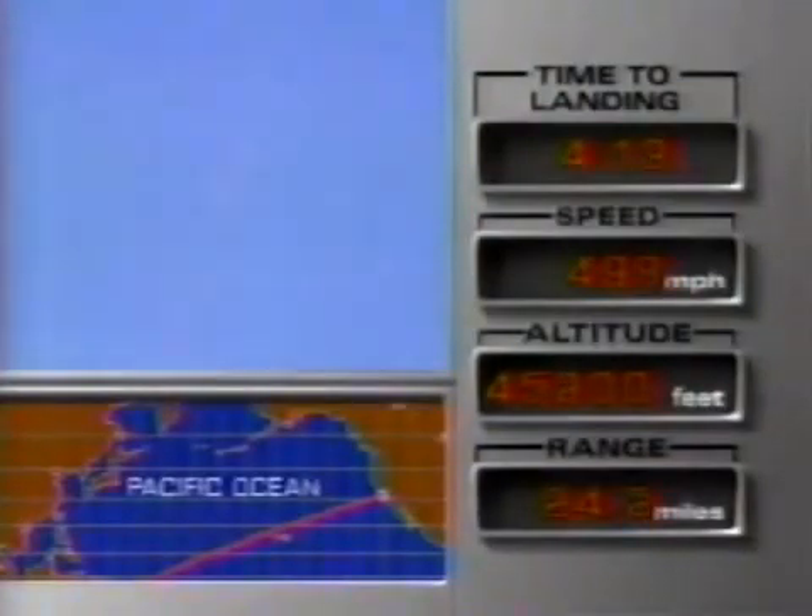We'll probably get a sonic boom that'll blow little Joe out of his seat down there. That's exactly how people are going to know the orbiter is back — because of a couple of sonic booms. Absolutely. It's almost as if the orbiter were applauding its safe return to Earth.